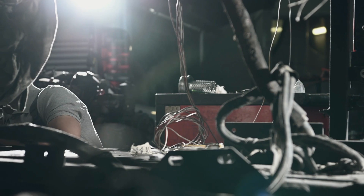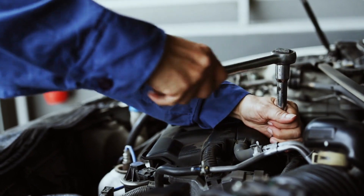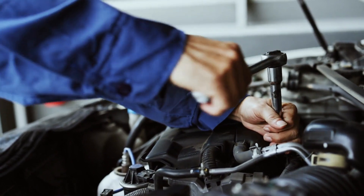Five causes of the code P0087: blocked fuel filter, insufficient fuel flow, faulty fuel pressure sensors, faulty fuel pump, and fuel leak in the system.